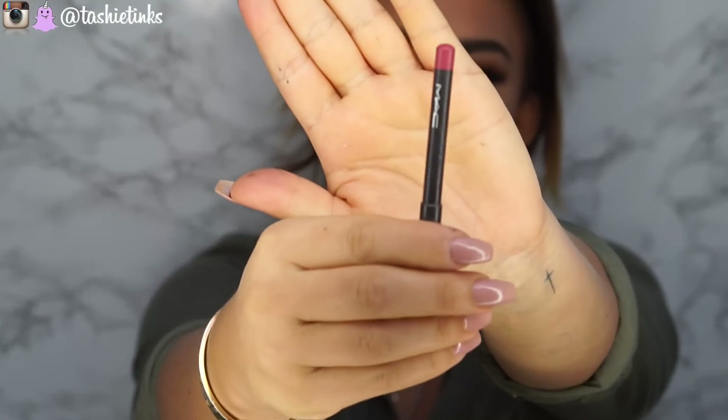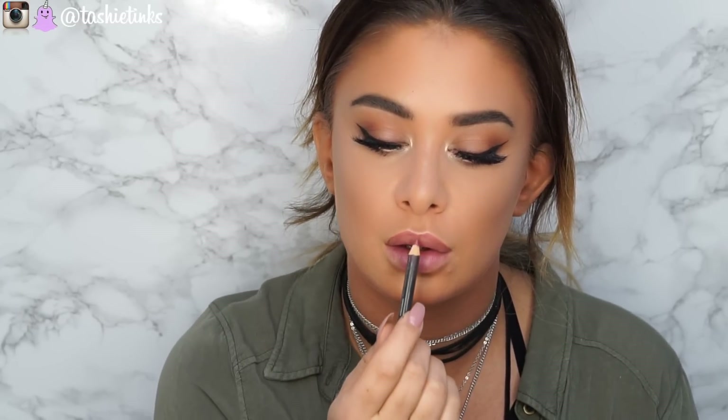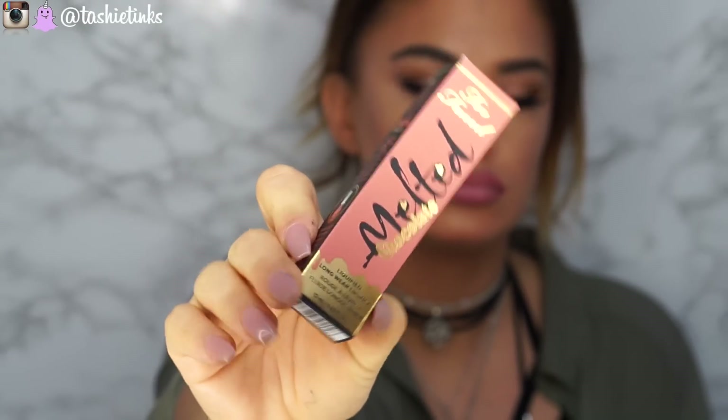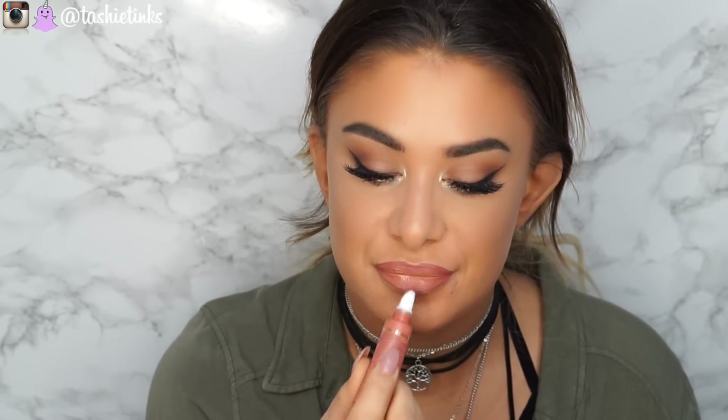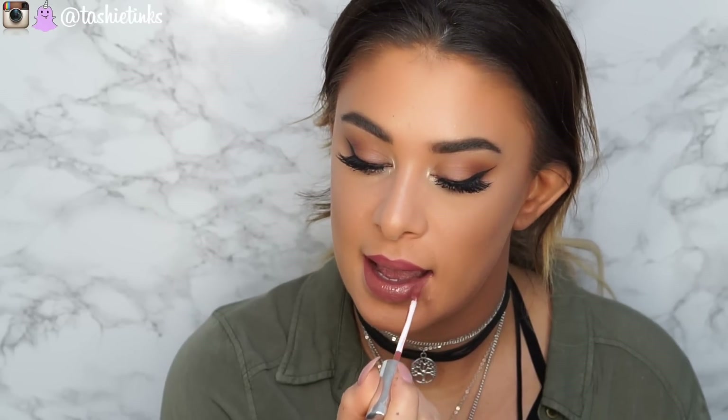Moving on to lips — I did two lip options today because I couldn't decide. For both looks I lined with MAC Saw lip liner, which is one of my favourites. The first option is a gloss: Too Faced Melted Chocolate in the shade Chocolate Milkshake — look how pigmented that is for a gloss, it's insane. So that's your glossy option, a really pretty colour, but I just don't wear gloss so I changed. The second option — you guessed it — Colourpop Beeper. This is just my absolute favourite colour at the moment, I can't get enough of it. Same liner, MAC Saw, then just going in with Beeper, and that is your finished look with the second lip option.